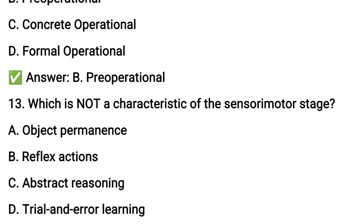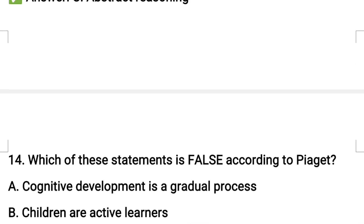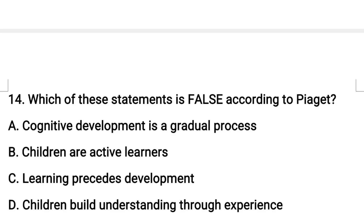Next question number thirteen: which of the following is not a characteristic of the sensory motor stage? Option C: abstract reasoning. Abstract reasoning is definitely not part of the sensory motor stage.